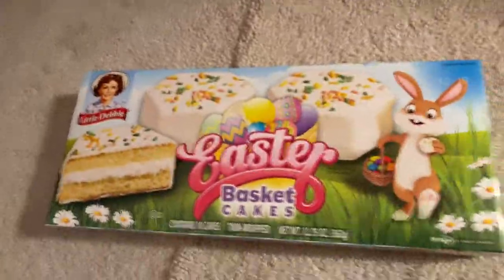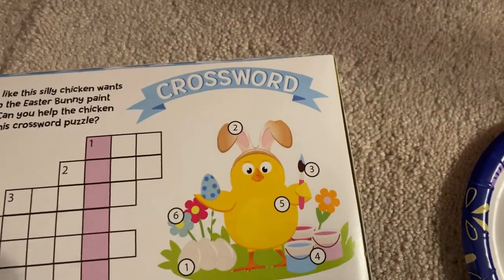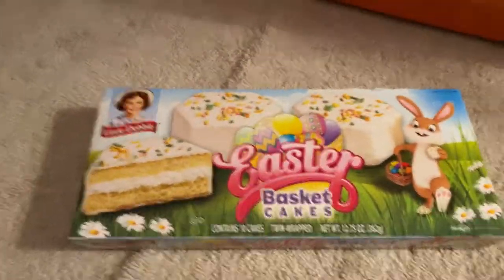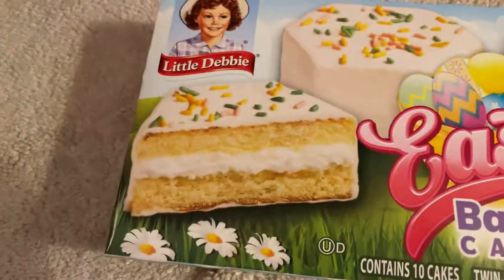I was observing the package earlier. The serving size is two of them. Oh look, there's a cute little crossword puzzle and a little chick. Yeah, the serving size is two of these cakes.